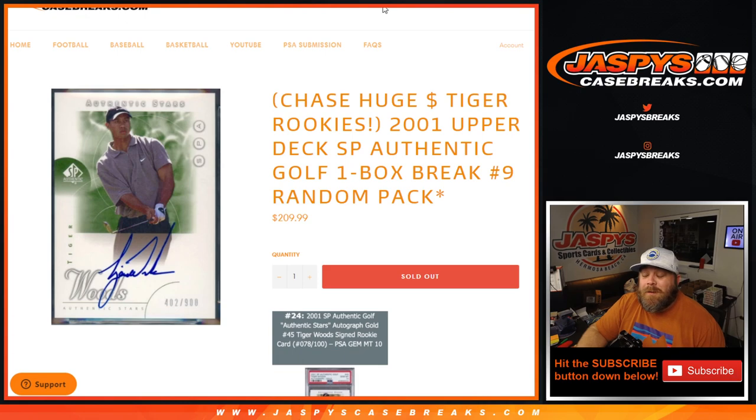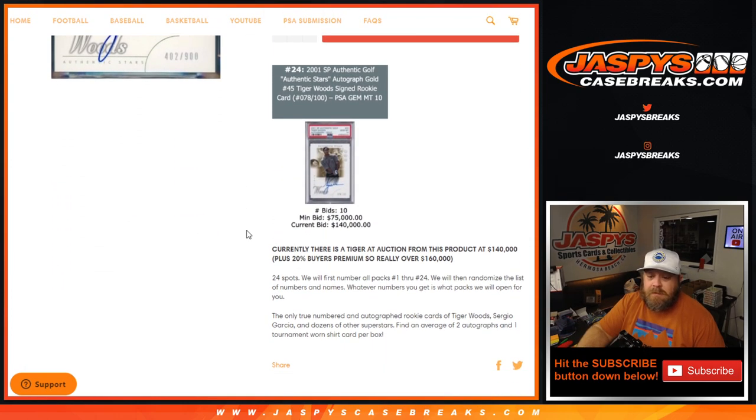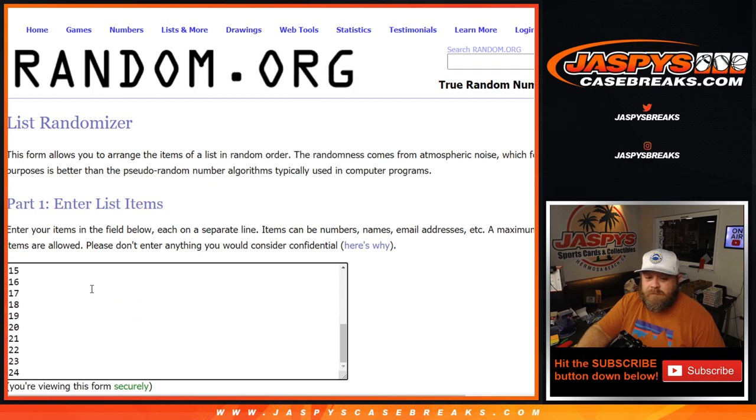Hi everyone, Sean with JaspiesCaseBreaks.com here doing 2001 Upper Deck SP Authentic Golf One Box Break, Random Pack Number 9. We're going to open up a sealed box of 2001 SP Authentic Golf, number every single one of the packs, then randomize the customer names and pack numbers from 1 through 24, and open up those packs so everybody can see what they got.